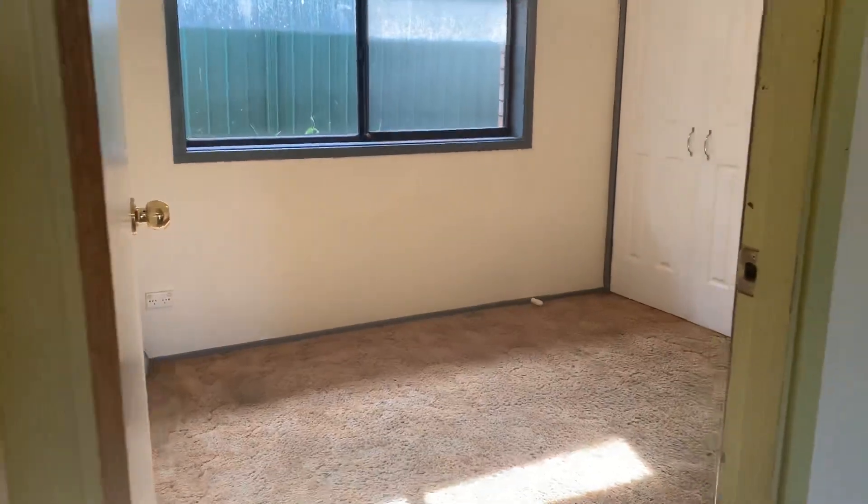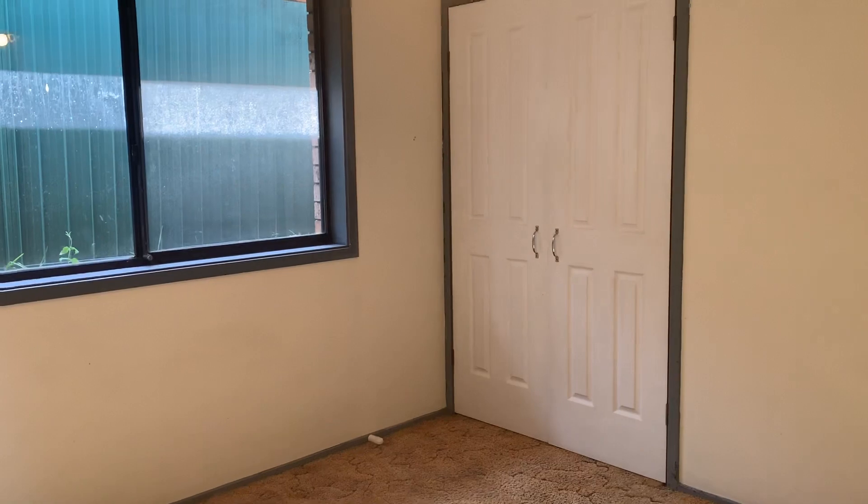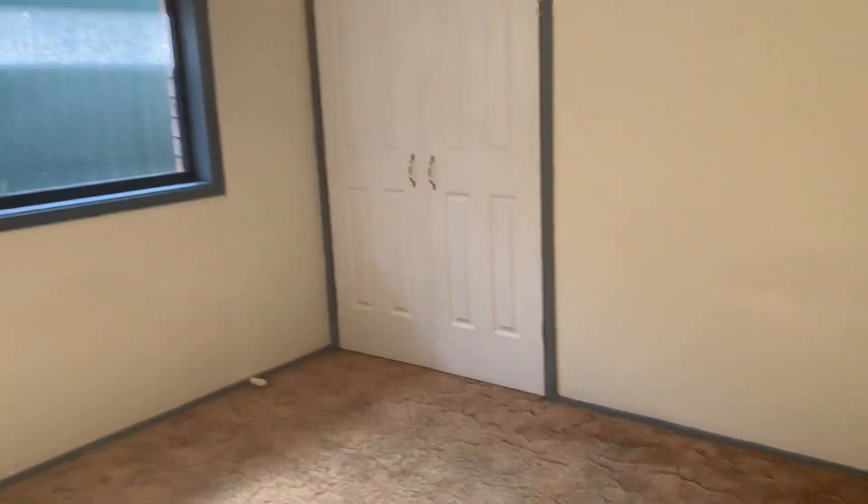Now we move into our next bedroom, which features a cupboard, a ceiling fan, and carpet.